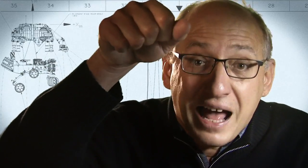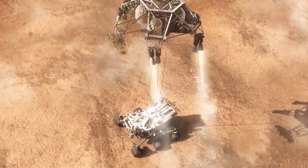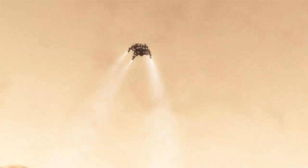As the rover touches down and is now on the ground, the descent stage is on a collision course with the rover. We must cut the bridle immediately and fly the descent stage to a safe distance from the rover.